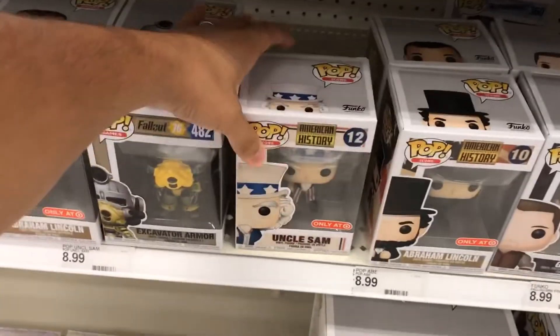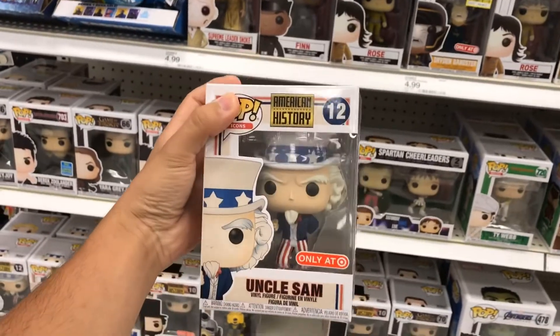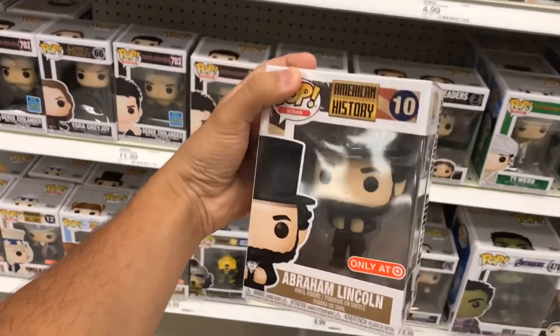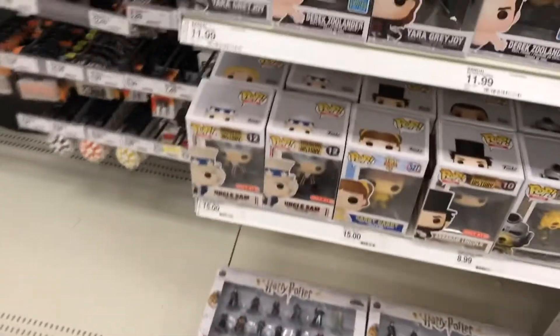Of course we also have some pretty cool American History pops - Uncle Sam right over here, that looks awesome. I wouldn't mind picking them up maybe later. Abraham Lincoln - I really like this one.